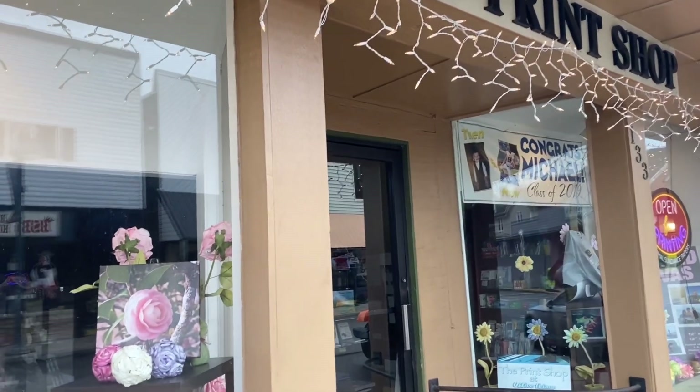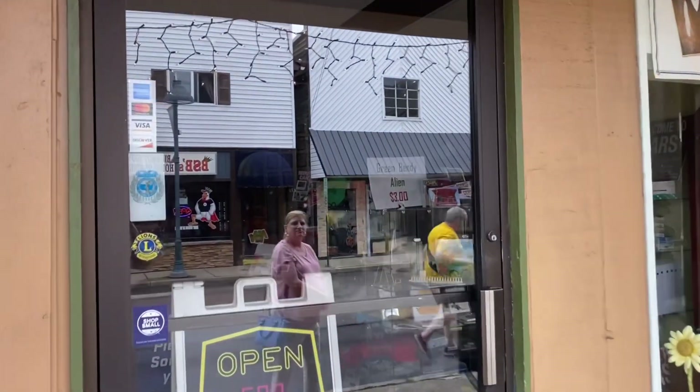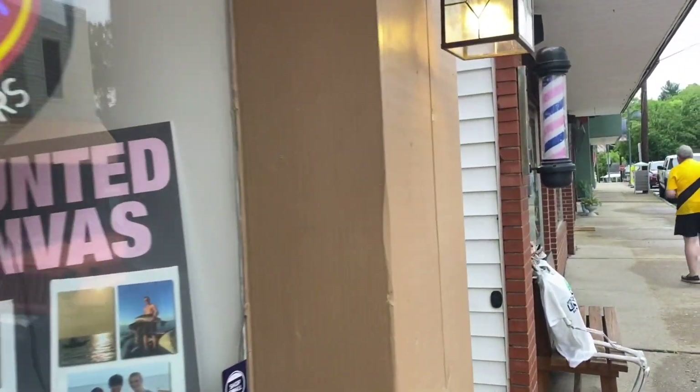Here's an even better sign. The print shop — all the stuff. Small towns, books. Green bending alien. Perfect. And uh-oh, we gotta talk to this guy.